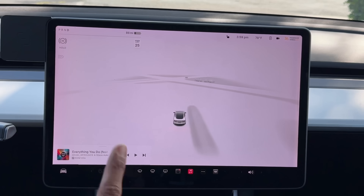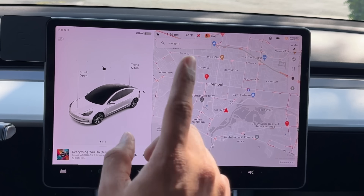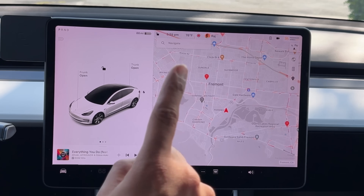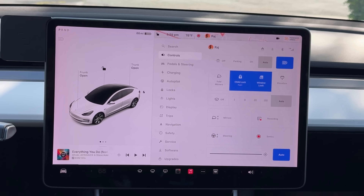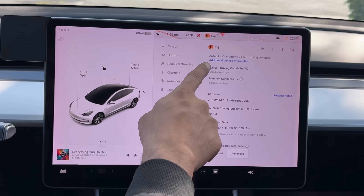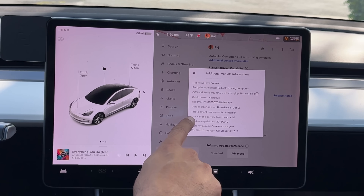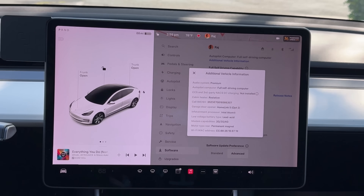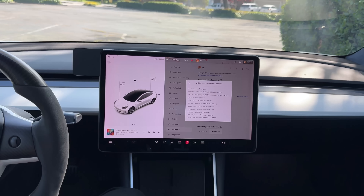However — big however — not every vehicle is going to get these visual updates. This is coming to Model 3 and Y, but only if you have the AMD infotainment chip. To check, click on your car icon, click on software, scroll down to additional vehicle information, and click on that. You'll see your infotainment processor listed there. I have the Intel Atom chip, so none of those updates I just talked about will be coming to me. If yours says AMD, you will be seeing this update.